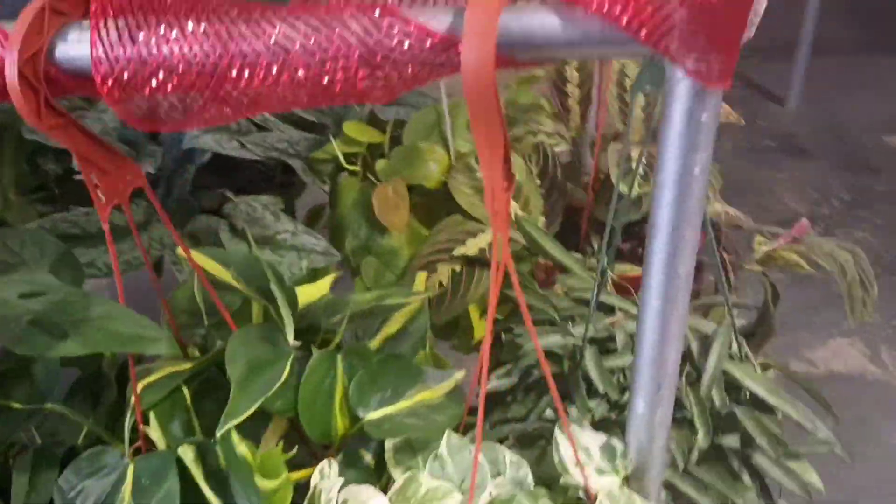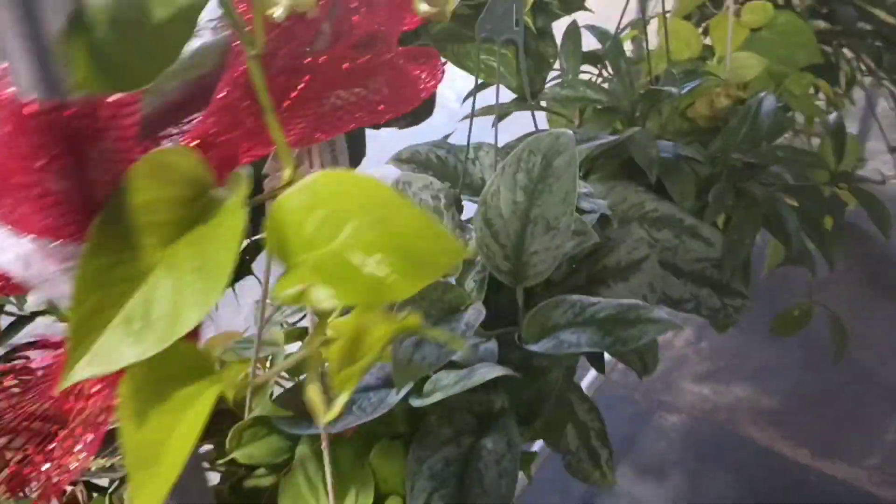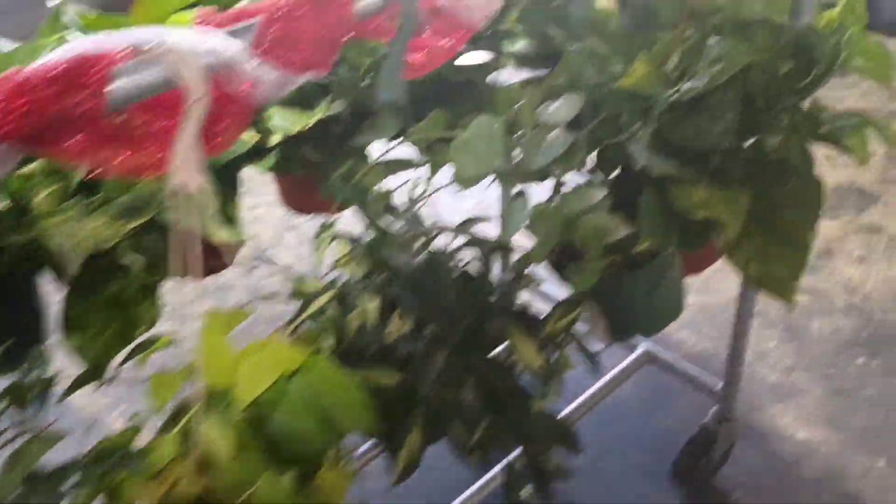The plants were a little pricier for what they were, so that's also part of the reason I didn't get any. But I do want to get some at some point because it's a local business and it's good to support local businesses. They did have really good-looking plants though.